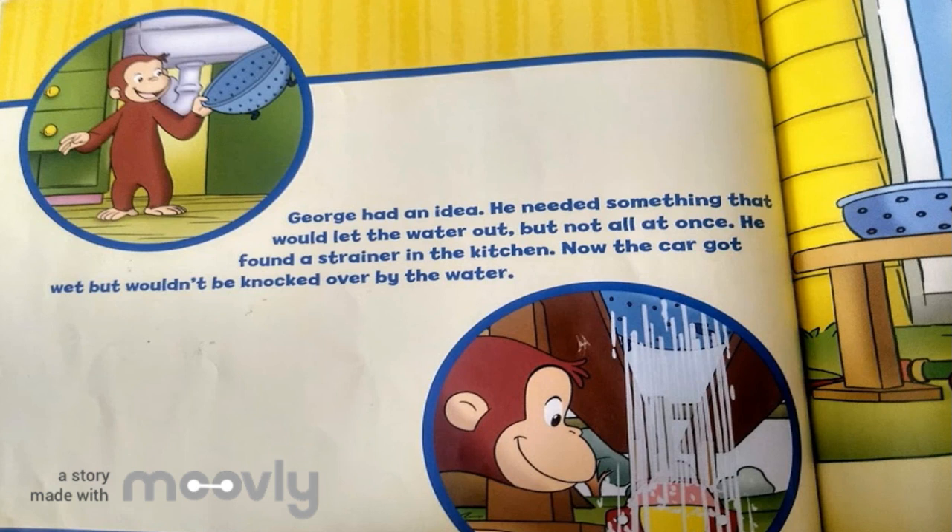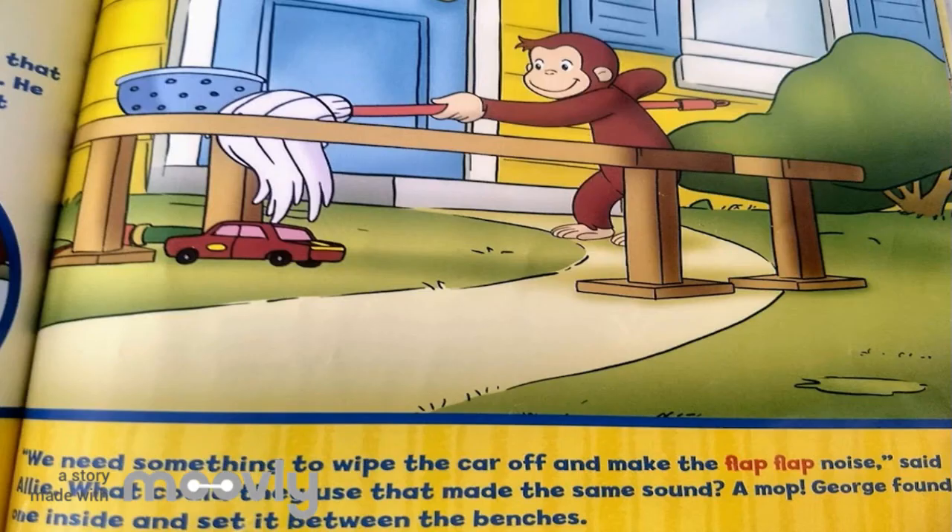George had an idea. He needed something that would let the water out, but not all at once. He found a strainer in the kitchen. Now the car got wet, but wouldn't be knocked over by the water. We need something to wipe the car off and make the flap-flap noise, said Ali. What could they use that made the same sound? A mop! George found one inside and set it between the benches.